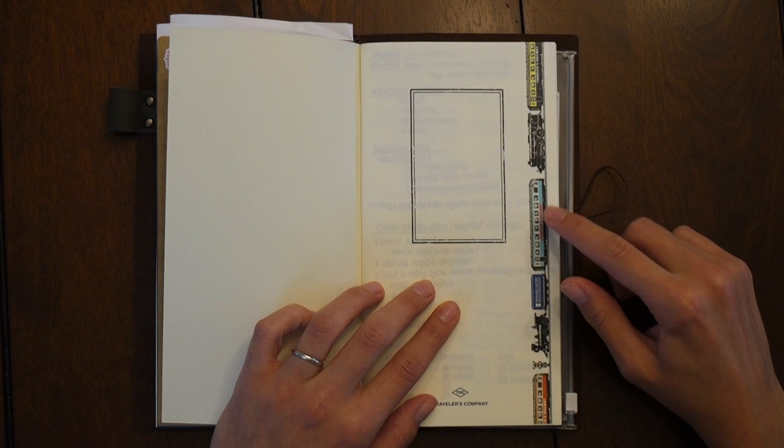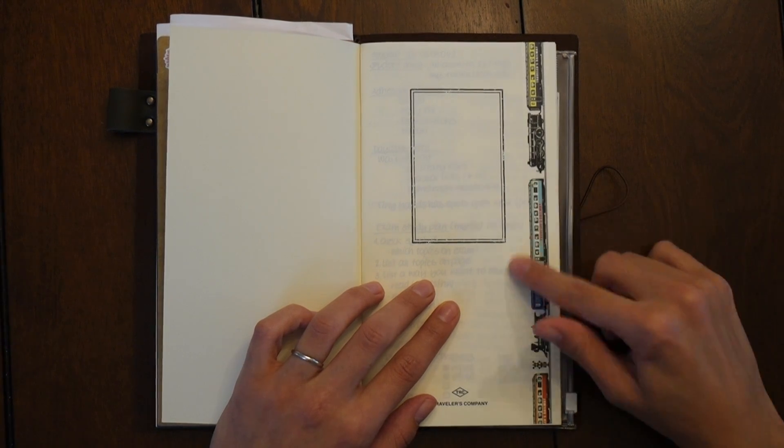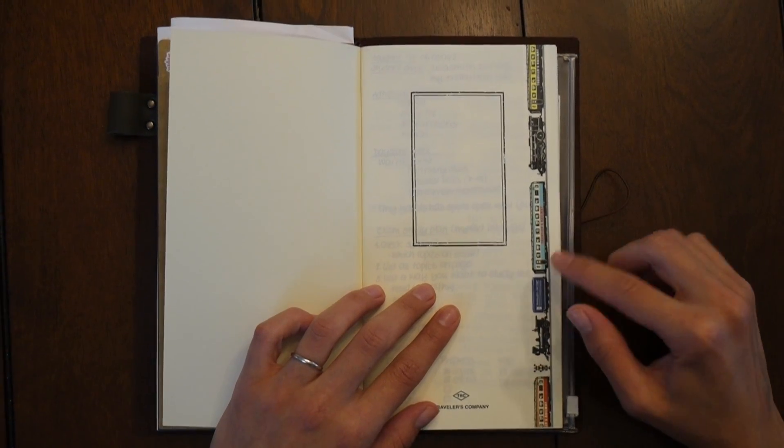This is the washi tape that my husband picked out at the Traveler's Factory, which I love very much.